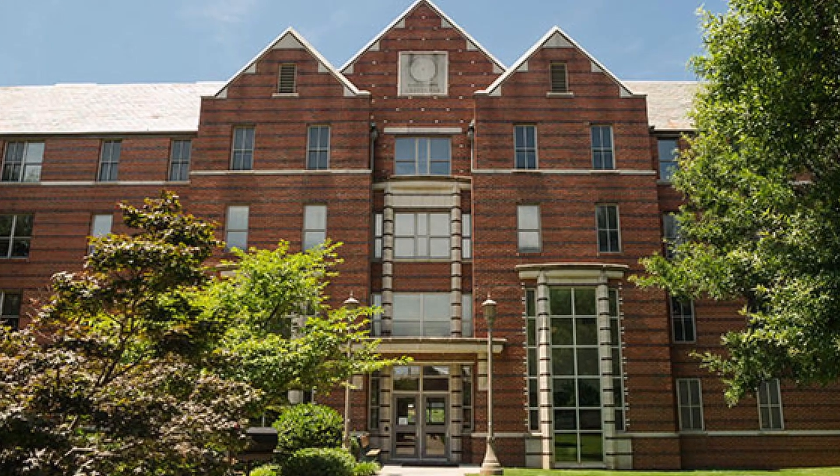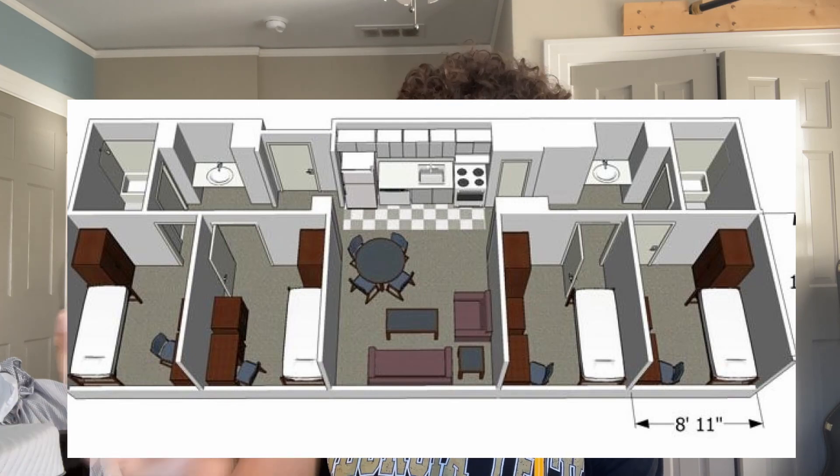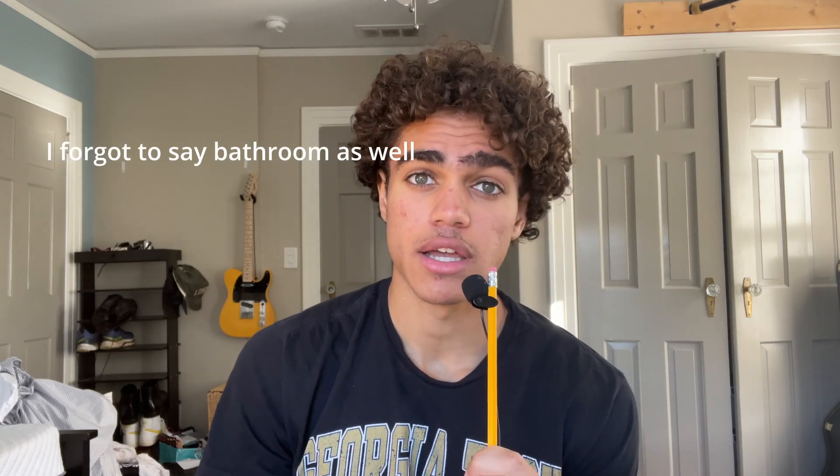As a freshman, 8th Street Apartments is probably the best housing you can get on campus. You get a full kitchen and your own bedroom — you'll share the apartment with either four or six people, but having your own kitchen and bedroom your first year is really clutch. You're not going to get that in any of the other freshman dorms, most of which are just doubles, and the facilities vary.